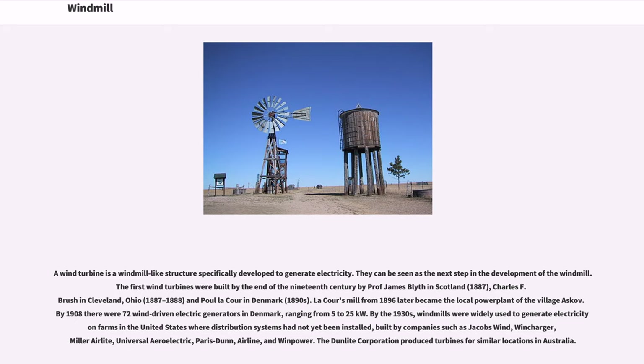By the 1930s, windmills were widely used to generate electricity on farms in the United States where distribution systems had not yet been installed, built by companies such as Jacobs Wind, Windcharger, Miller Airlite, Universal Aero Electric, Paris Dunn, Airline, and Wind Power.